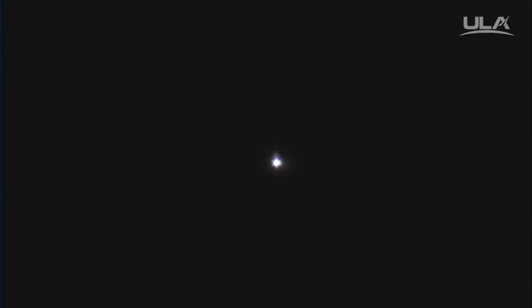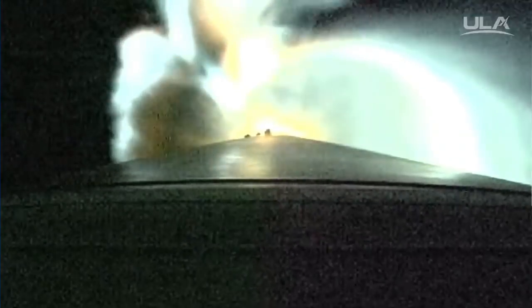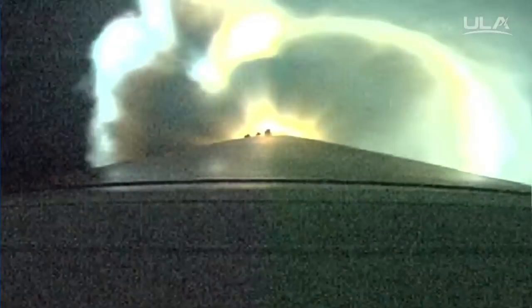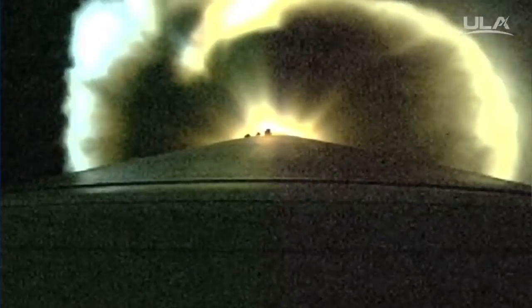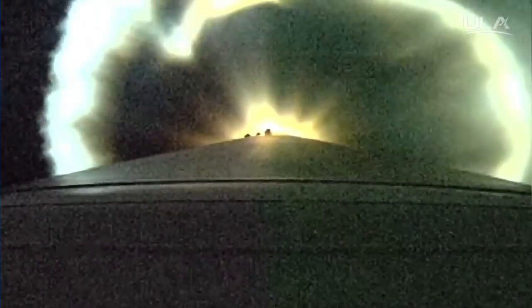Current altitude is 43 miles, downrange distance 94 miles, current velocity 6,691 miles per hour. The booster has throttled back as expected. Currently the vehicle is 25% its liftoff weight.